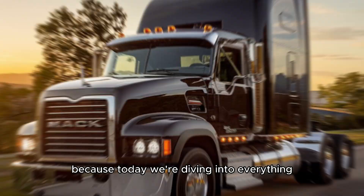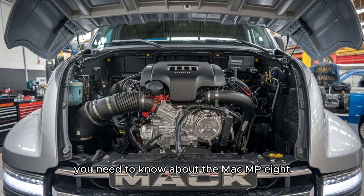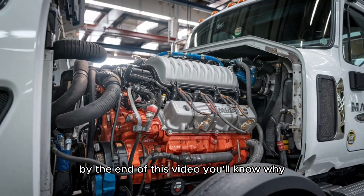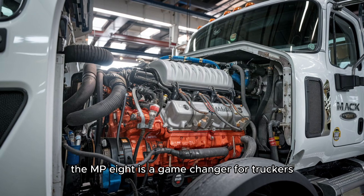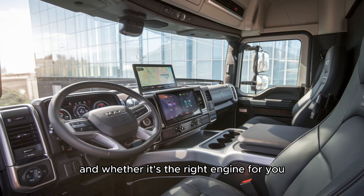Buckle up, because today we're diving into everything you need to know about the Mack MP8. By the end of this video, you'll know why the MP8 is a game-changer for truckers and whether it's the right engine for you. Let's get started.